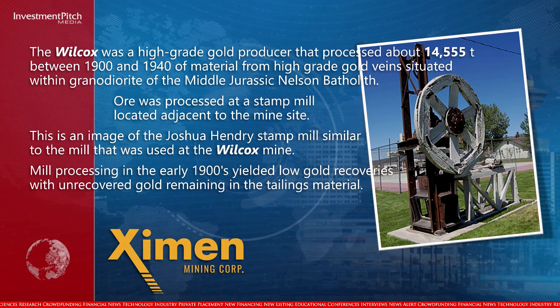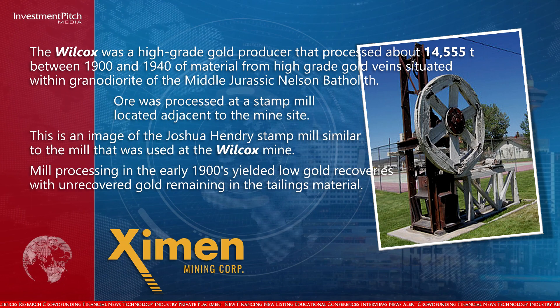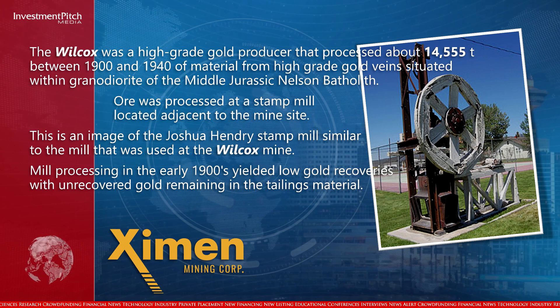The Wilcox was a high-grade gold producer that processed about 14,555 tons between 1900 and 1940, from high-grade gold veins situated within granodiorite of the middle Jurassic Nelson batholith, processed at a stamp mill located adjacent to the mine site. This is an image of the Joshua Hendry stamp mill, similar to the mill that was used at the Wilcox Mine.